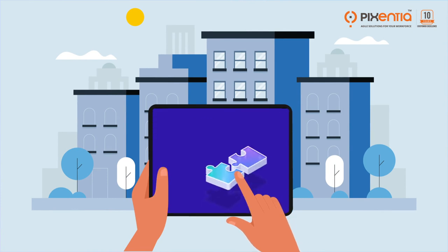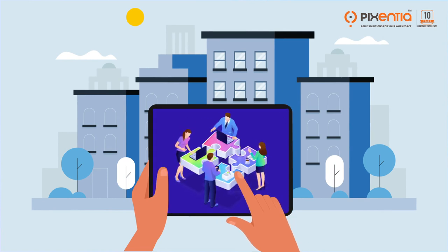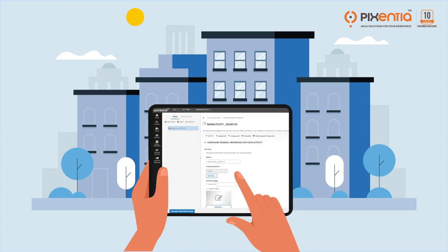You can rely on our Technology Resource Center for any advanced technical tasks, and we can serve as your liaison with SumTotal technical support.